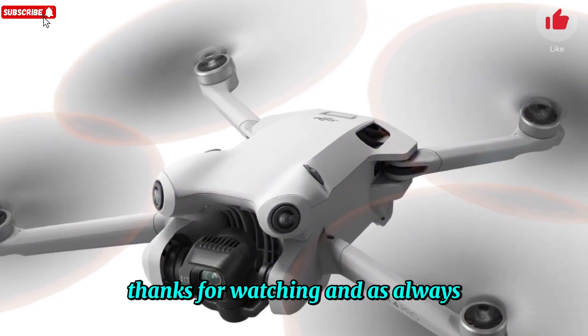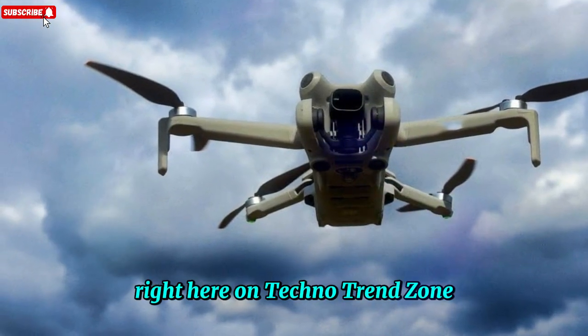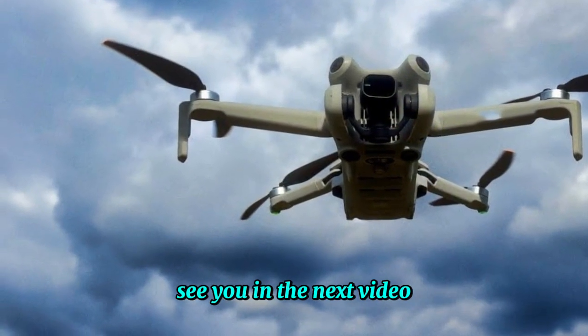Thanks for watching, and as always, don't forget to like, subscribe, and hit the bell icon for more exclusive drone updates right here on Techno Trend Zone. See you in the next video.